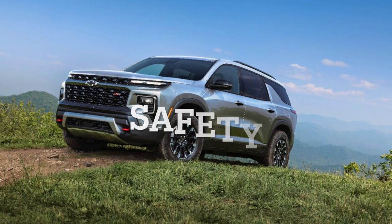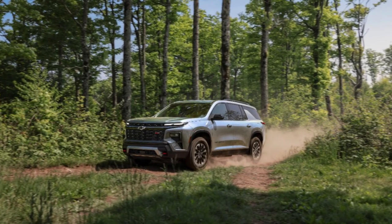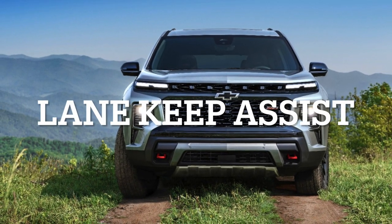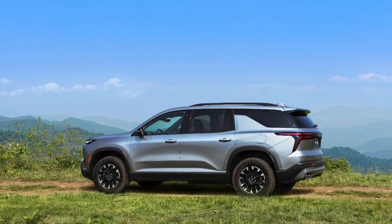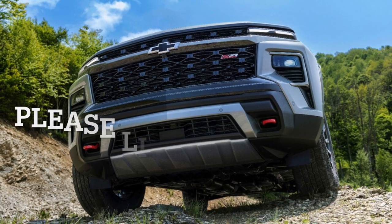Safety and Driver Assistance: Safety is a paramount focus in the 2024 Traverse, equipped with Chevy Safety Assist, which includes essential features like automatic emergency braking, lane keep assist, and front pedestrian braking. Additional safety tech encompasses rear park assist, adaptive cruise control, and a suite of alerts and automatic braking systems for enhanced road safety.